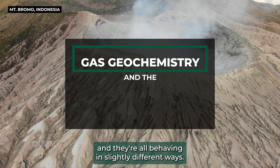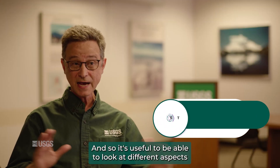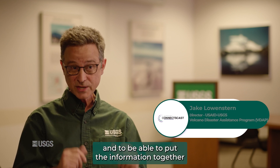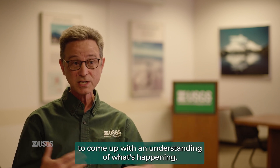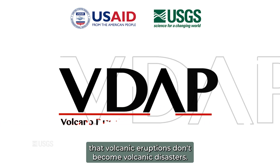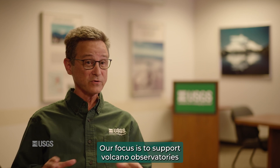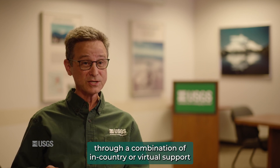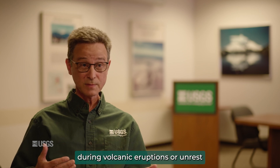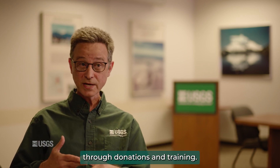Volcanoes are complicated and they're all behaving in slightly different ways, so it's useful to look at different aspects of what's going on and put the information together to come up with an understanding of what's happening. The purpose of VDAP is to make sure that volcanic eruptions don't become volcanic disasters. Our focus is to support volcano observatories through in-country or virtual support during volcanic eruptions or unrest, and long-term capacity building through donations and training.